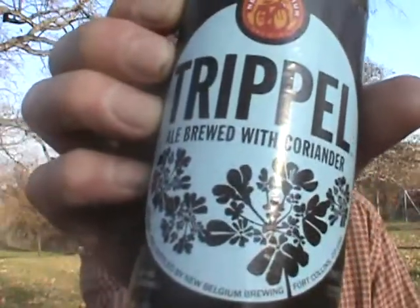I'm going to give the New Belgium Triple Ale brewed with coriander a 7.5 out of 10. It's a decent take on a triple — nothing special, but not bad either. Until next time everybody, cheers — let's keep drinking good beer. Tomorrow night I'm heading to a beer tasting slash food pairing event, so hopefully I can get that up Saturday. Until next time!